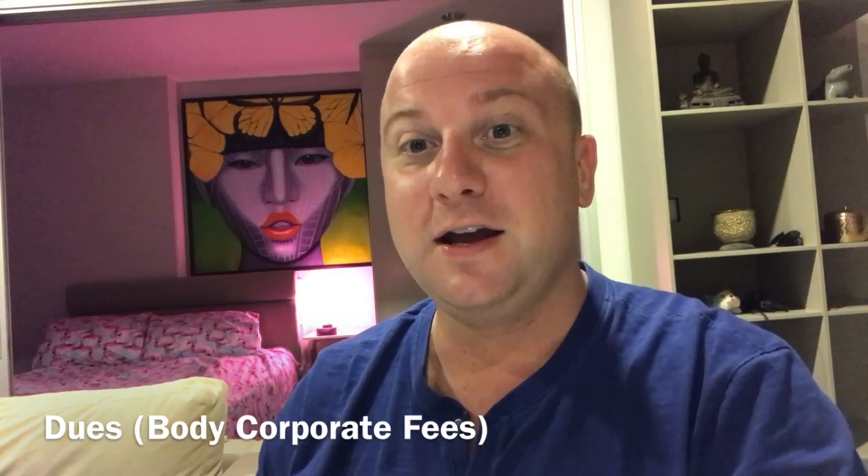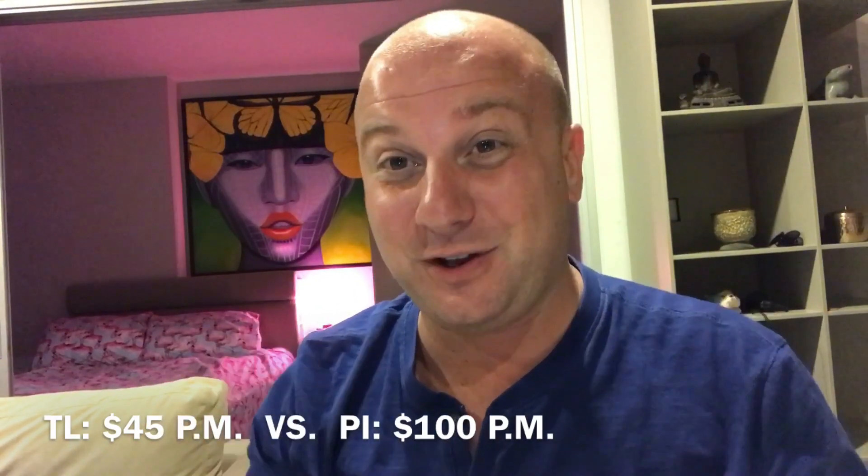The next one is dues, otherwise known as body corporate fees. Body corporate fees for this condo here in Thailand is 1,595 Thai baht per month, which equates to $45 US per month - seems pretty reasonable, quite cheap. In the Philippines, my condominium in Manila averages 5,000 peso per month, which is more than double - it equates to $100 US per month in body corporate fees.